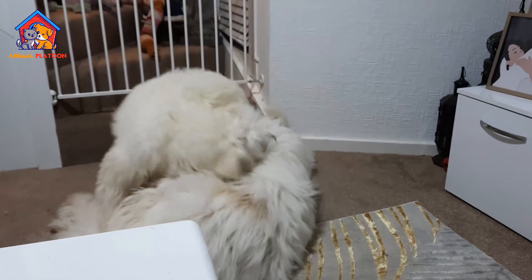Grooming Demands: The dense double coat of the Mioritic Shepherd requires regular brushing, particularly during shedding seasons, adding to the grooming demands and time commitment for its owners. Health Concerns: While generally healthy, the breed may be susceptible to health issues such as hip dysplasia and elbow dysplasia, necessitating monitoring and potential veterinary care, which can be a consideration for prospective owners.